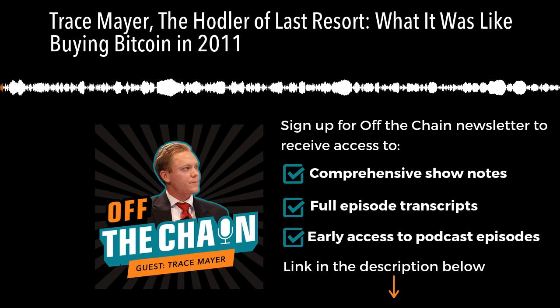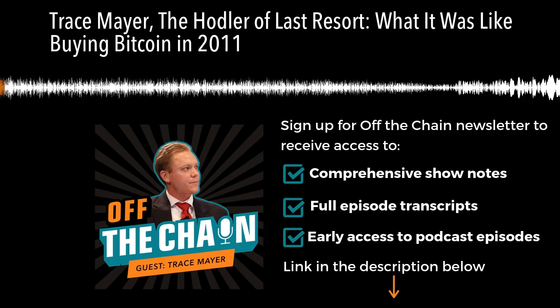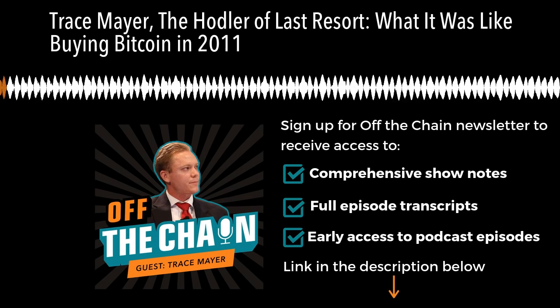Trace Mayer is a true Bitcoin OG. He was buying Bitcoin in 2011 and is the hodler of last resort. In this conversation, we discuss the early days of Bitcoin, how Trace built his initial conviction, where the asset is today, what Trace thinks are the most important things to watch, and where we are headed next. This is a can't-miss episode, so I highly recommend listening.